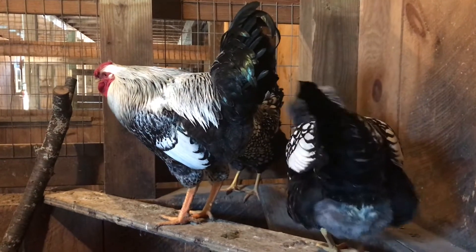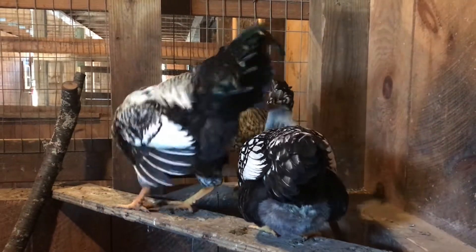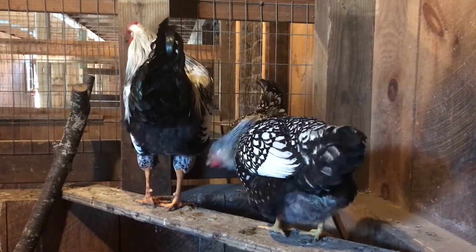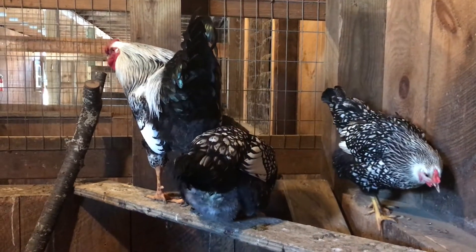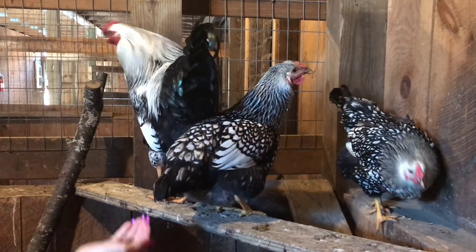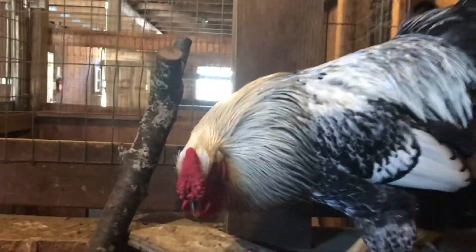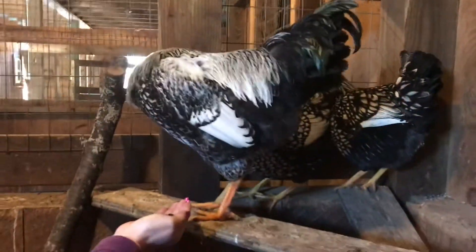One thing about the breed of the silver-laced Wyandotts: the roosters — the recognized breed of roosters — have double combs. And if I can get Tofu to look at me, you can see what a double comb looks like. Good boy! How about the seeds and not my hand?